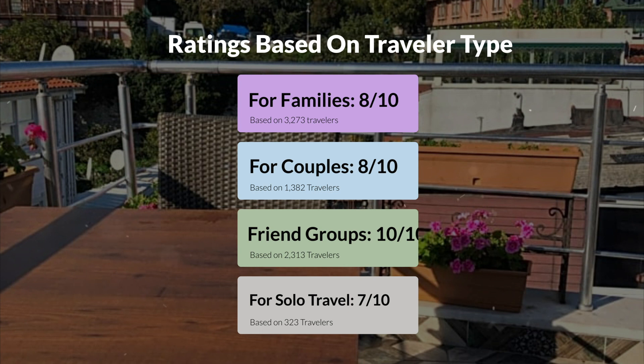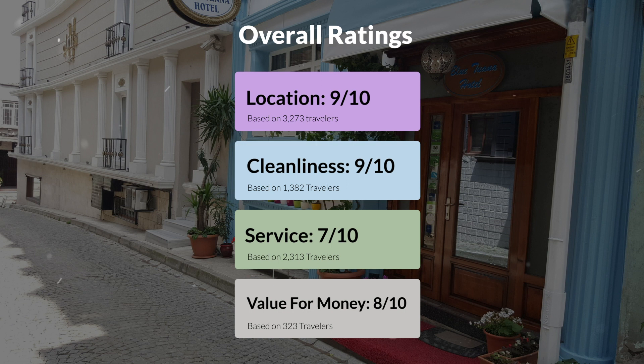Here are our overall ratings for this hotel. Location, 9 out of 10. Cleanliness, 9 out of 10. Service, 7 out of 10. Value for money, 8 out of 10.